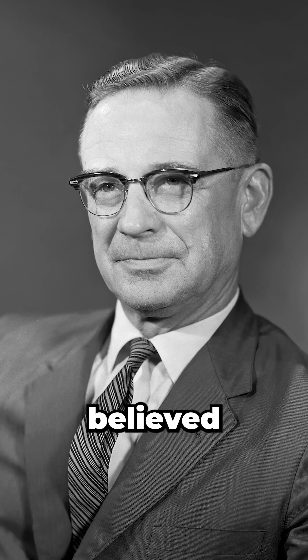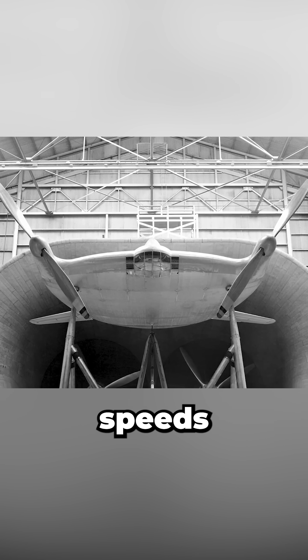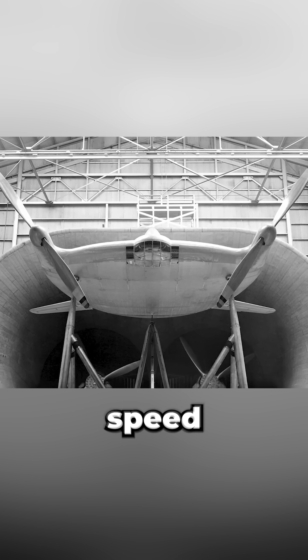Its designer Charles Zimmerman believed placing large propellers at the wingtips would reduce induced drag by disrupting wingtip vortices and maintaining smoother span-wise airflow. That meant ultra-low stall speeds, short takeoffs, and precise low-speed control.